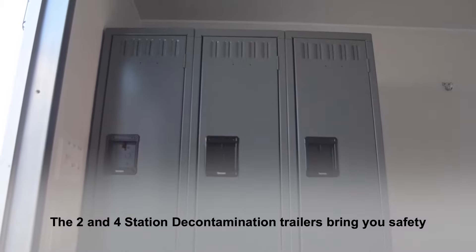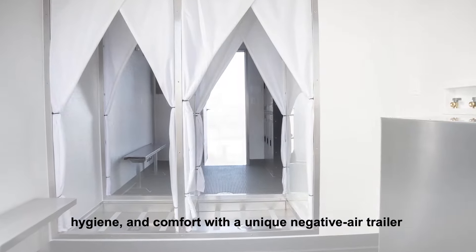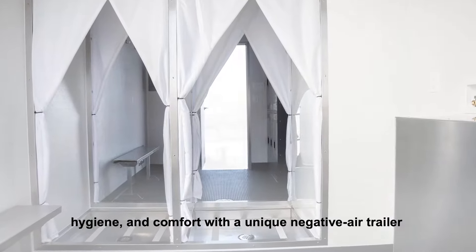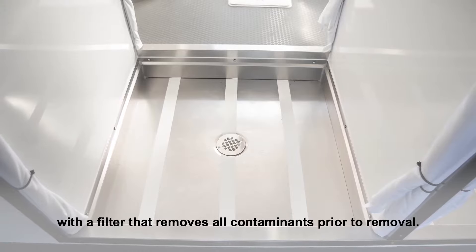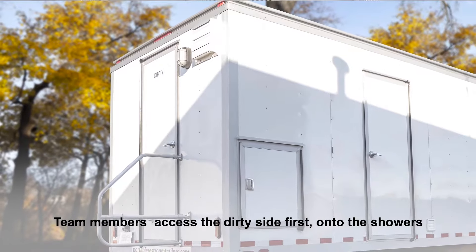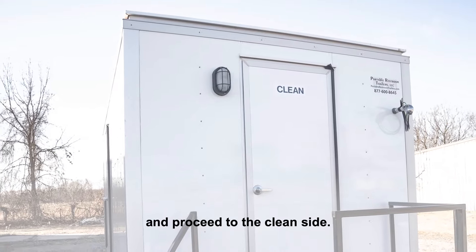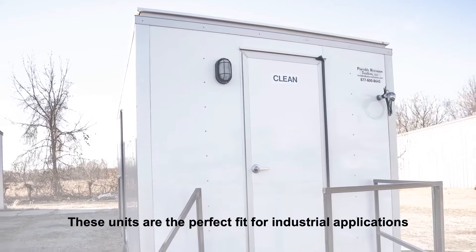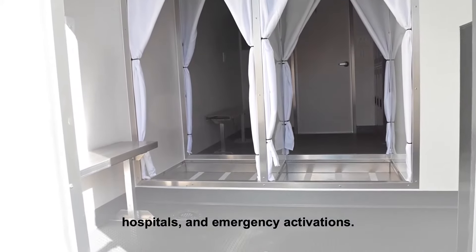The two and four station decontamination trailers bring you safety, hygiene, and comfort with a unique negative air trailer with a filter that removes all contaminants prior to removal. Team members access the dirty side first, onto the showers, and proceed to the clean side. These units are the perfect fit for industrial applications, hospitals, and emergency activations.